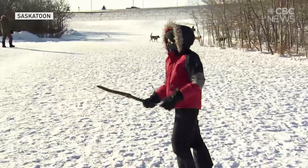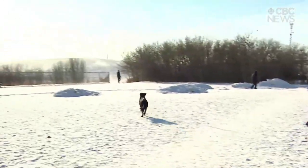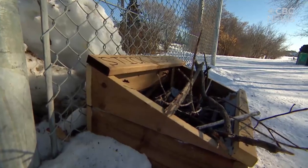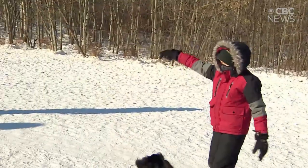We're here at Avalon dog park today on a pretty chilly day, and this is our stick library. My son Jeremiah and I built this stick library a couple of weeks ago, and as you can see from the broken sticks all around the park, it seems to be a bit of a hit with the dogs.